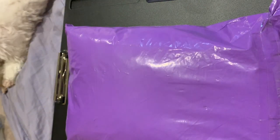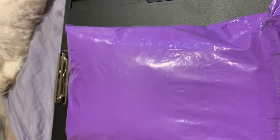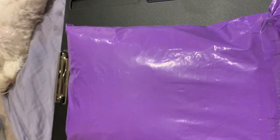I received this pretty purple package in my mailbox today, and on the outside it said wool, so I was excited to see what was inside. Purple is my favorite color, as you can tell by my nails as well.